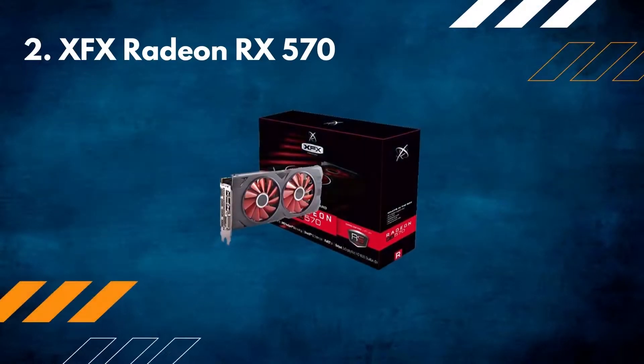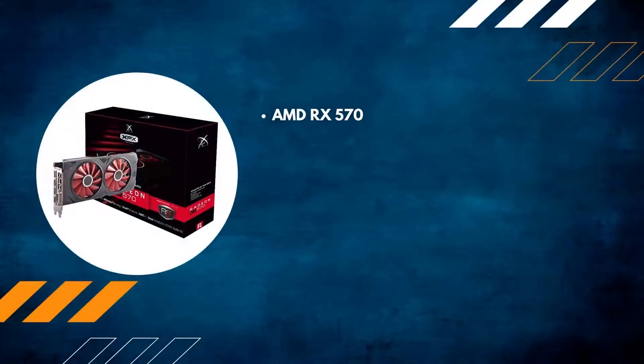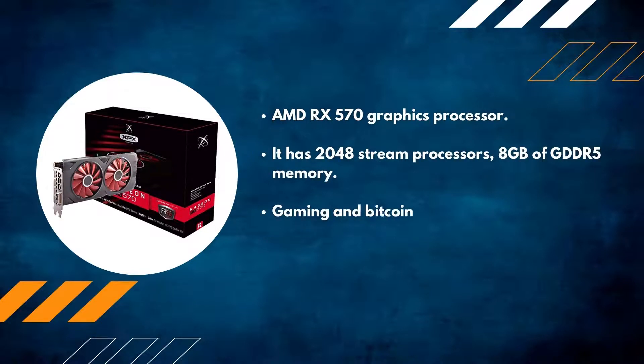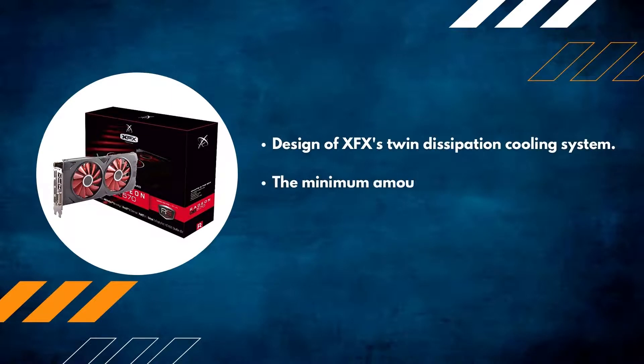Number 2: XFX Radeon RX 570 — AMD RX 570 Graphics Processor. It has 2048 stream processors and 8GB of GDDR5 memory. Gaming and Bitcoin mining can both be done by the same person. It features XFX's Twin Dissipation Cooling System design. The minimum power supply required is 500 watts.